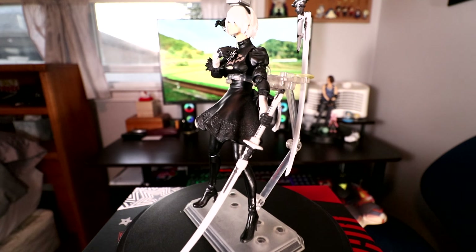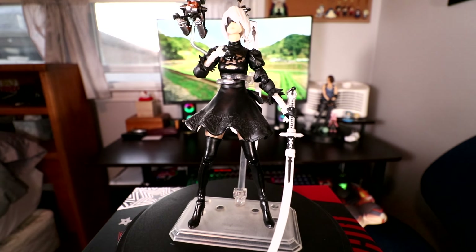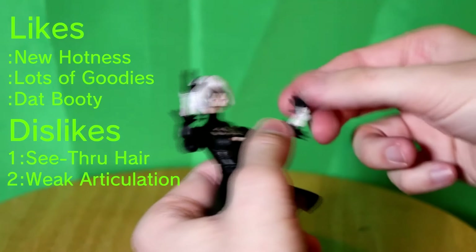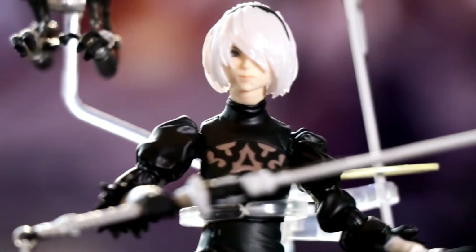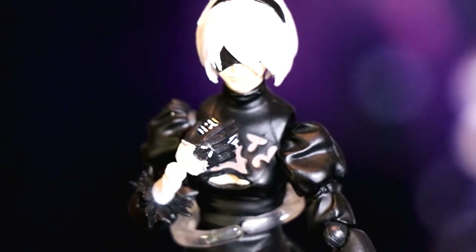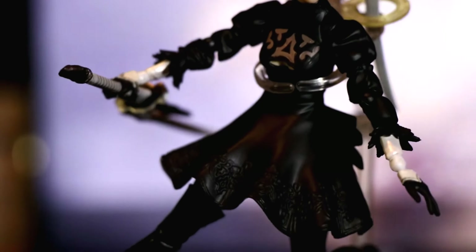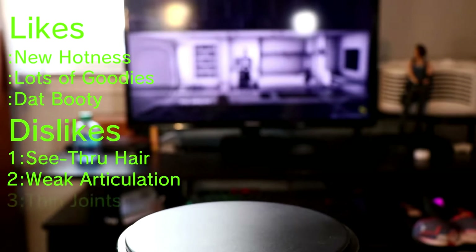The notorious 2B from NieR: Automata, made by Bring Arts. After this one I've been completely turned off by Square Enix's Bring Arts line — their quality control is a mess. This was actually their second take on 2B because they totally flubbed the first version, and she's still pretty shoddy at best. Her face molds are bumpy, all the plastic weapon holders are a nightmare to put together, and she can barely stand up. Ever since, I've never wanted to risk getting another figure from Bring Arts.